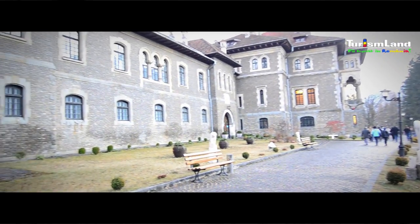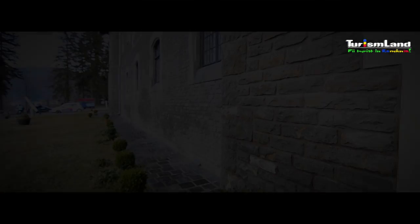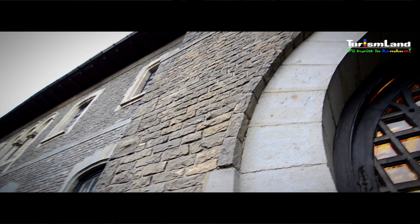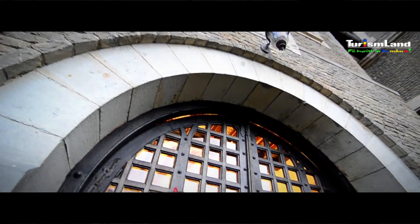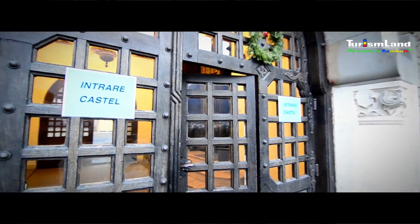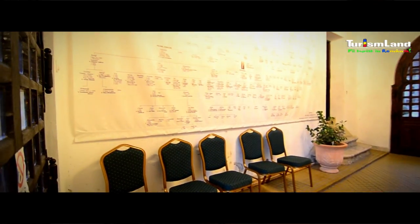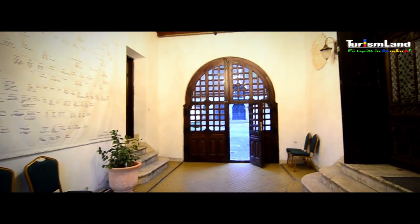Castelul Cantacuzino este marcat de elemente de arhitectură neobrâncovenească și se întinde la parter pe o suprafață de aproximativ 1200 de metri pătrați. Demisolul, parterul și etajul se desfășoară pe o suprafață totală de 3148 de metri pătrați. Castelul a fost amenajat cu vitralii, plafoane pictate, balustrade din lemn, piatră sau fier forjat, șeminee cu piatră albă și ornamente din mozaic.